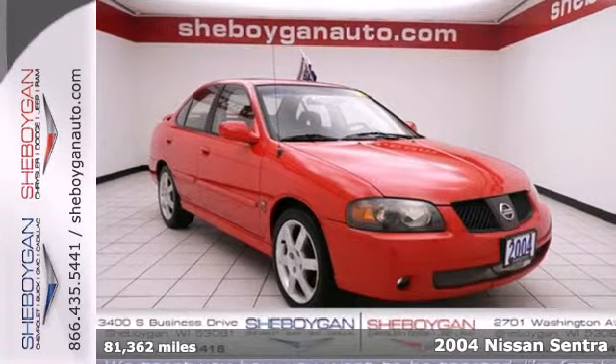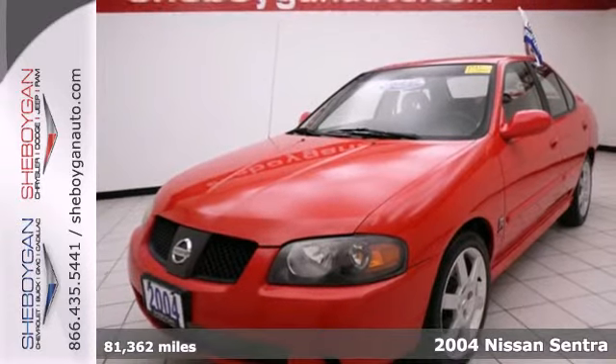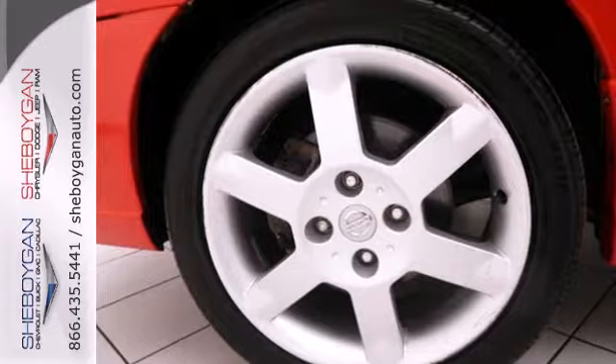Here's a 2004 Nissan Sentra. Standard amenities include cushy cloth seats, tilt steering wheel, a center console with plenty of storage, and an awesome audio system.